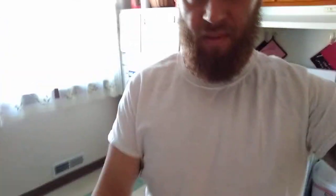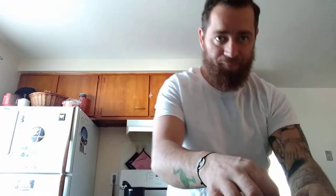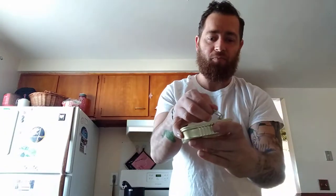Let's see what I got. All right, this is a great video, great quality for you guys. All right, so open her up.